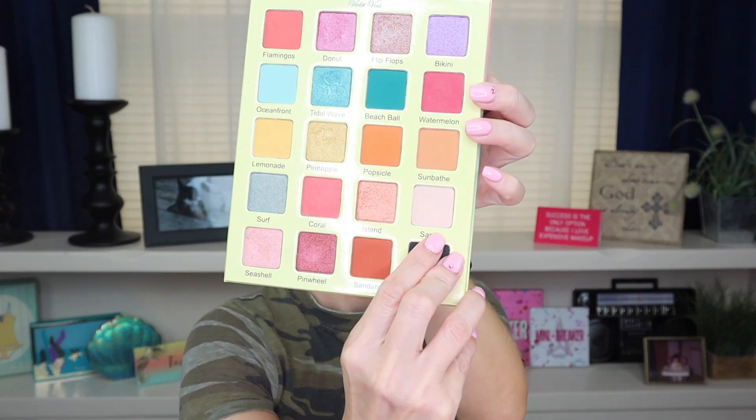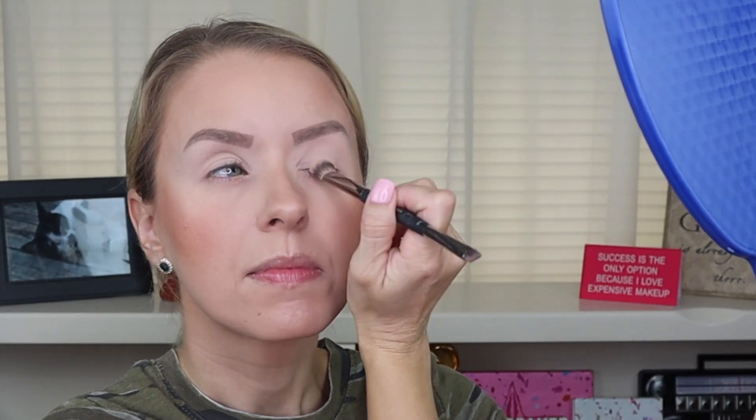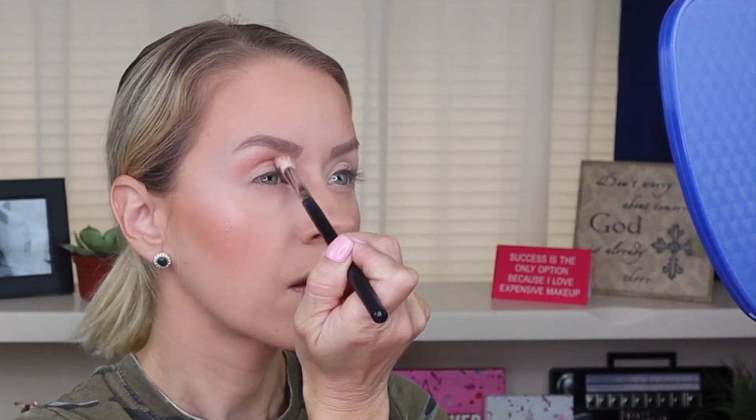To begin our look with the Violet Gloss Flamingo palette, I am going to apply the shade Sand all over my eyelid. The next shade I'm going to go into is Flamingos, and I'm going to apply that in my transition area. The next shade I'm going to go into is Watermelon, and I'm going to apply that also in the transition area, but just slightly below.